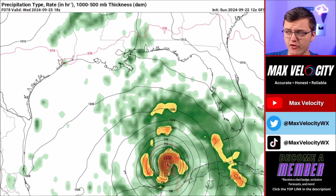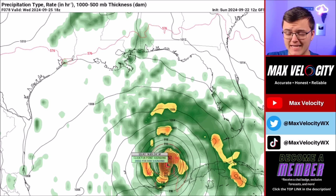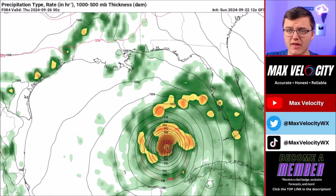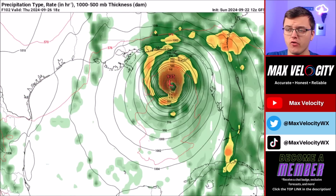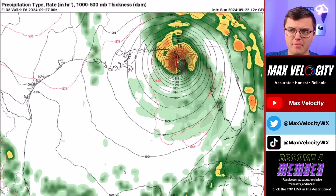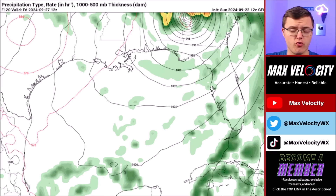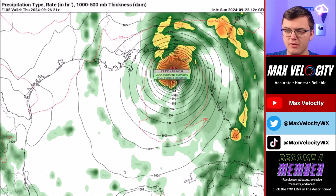By Wednesday afternoon, the GFS model has this rapidly intensifying in the northwestern Caribbean Sea and eventually entering the Gulf of Mexico as an intense Category 3 hurricane. Then once we go into Thursday and early Friday, this eventually moves into the western parts of Florida near Panama City as a very intense hurricane — 932 millibars of pressure, near Category 4 or even close to Category 5 intensity. By early Friday morning, this moves up into Georgia and Alabama, posing a risk for flash flooding, tornado activity, and hurricane force winds.